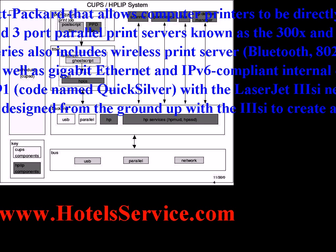JetDirect is based on HP's MEO modular input/output interface, which was designed from the ground up with the AC to create a mainstream, full-function, high-performance network printer.